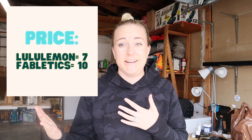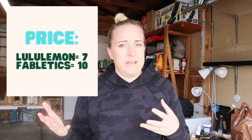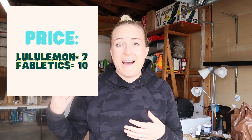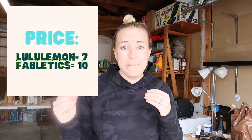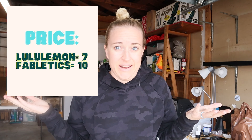For price, I definitely have to say Fabletics wins — they get a ten out of ten, whereas Lululemon I rated a seven out of ten. The retail price for Lululemon pants is about $98 and for Fabletics it's actually pretty high at $78. But you can get good discounts with both companies, and Fabletics has that two-for-$24 introductory deal which I don't think you can beat anywhere.